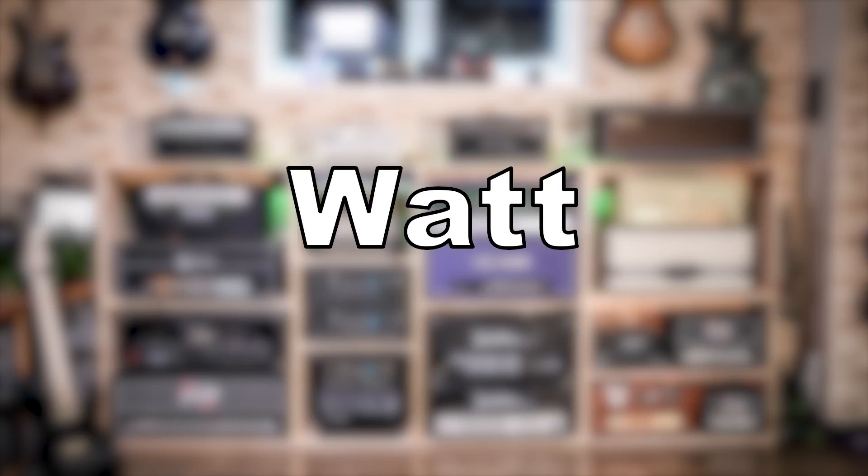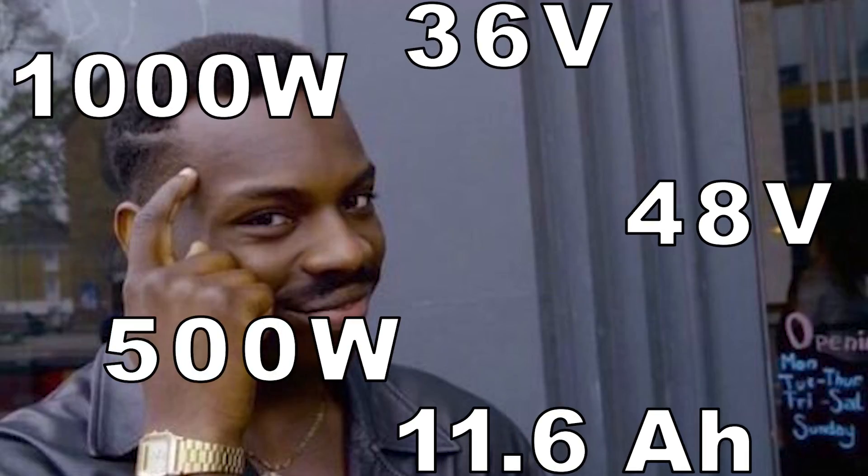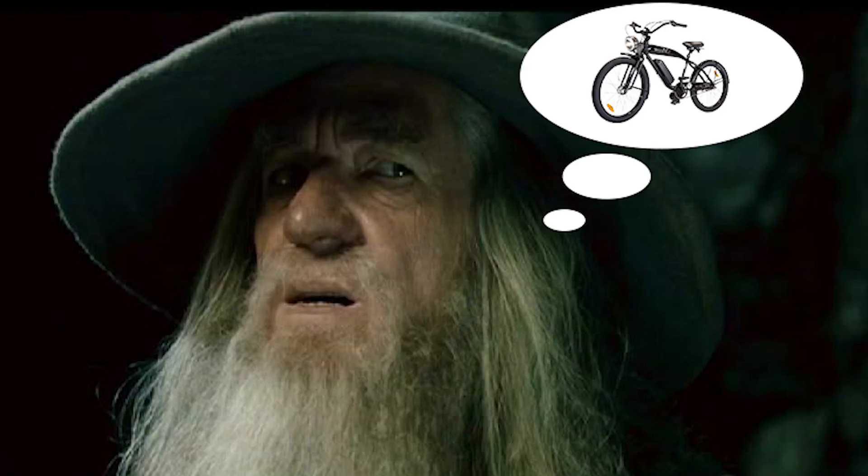Watt is the overall measurement of potential power that can be generated or used. Hopefully that helped you understand the meaning behind these numbers. This all leads us to the question: how do these numbers relate to my bike's performance?